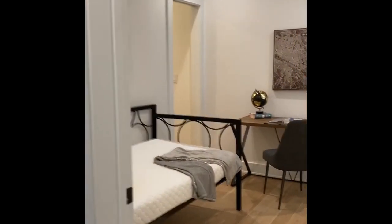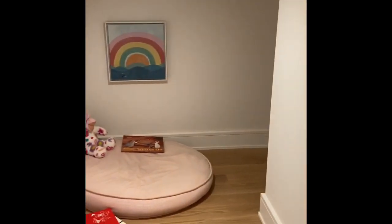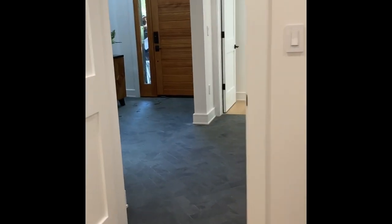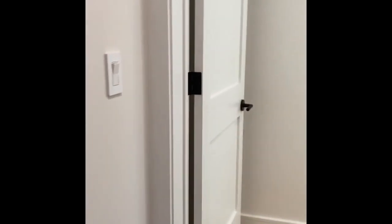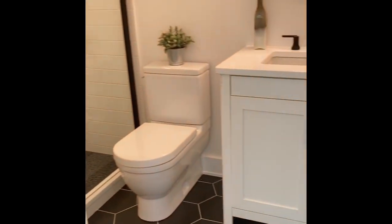This smaller bedroom would make an awesome office. There's a little closet that could be a playroom if you wanted to use it as a kids' area. It has a nice window, and we thought it would make a really nice office.